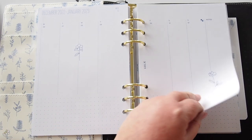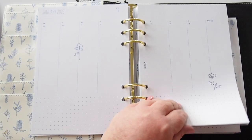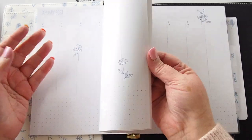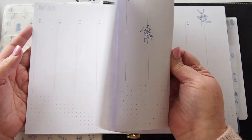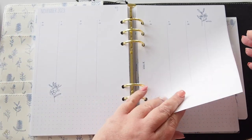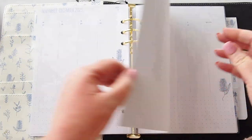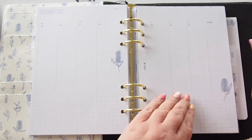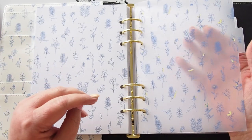I quite like it. Let me just flick through — January, February, March, April, May through November, then through to December. December 31st is also on a Sunday, and then we close and start the 'Today' section.